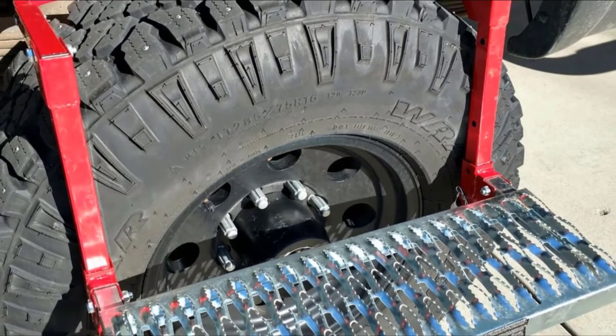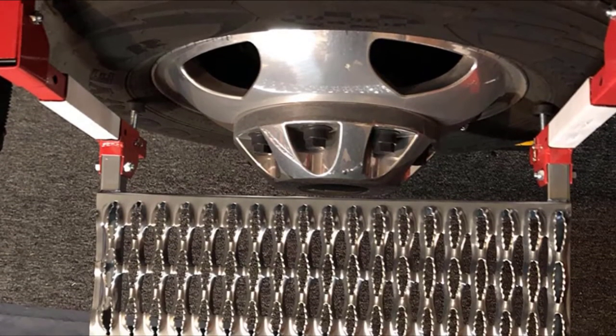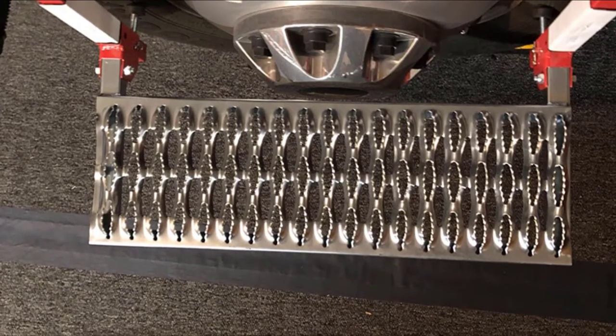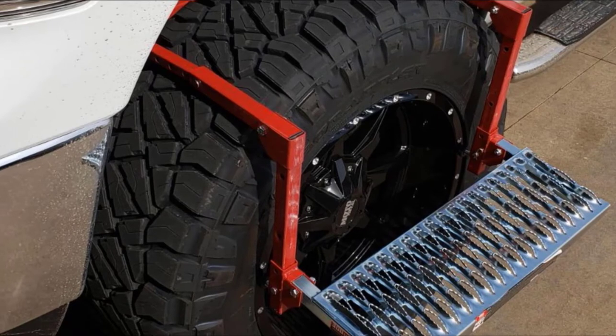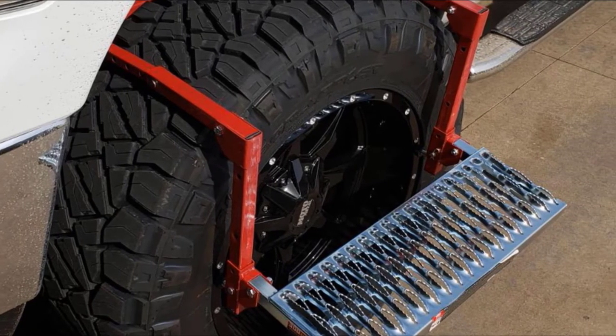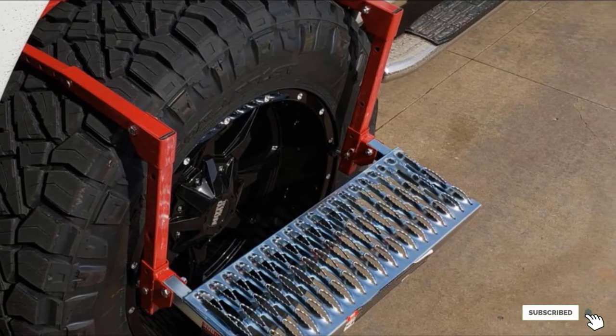The foldable unit is convenient to store even in smaller spaces, making it easy to transport. With a non-slip textured surface, it is a very safe and reliable unit. Even though it is highly durable and sturdy, it is a cost-effective pick for your budget.